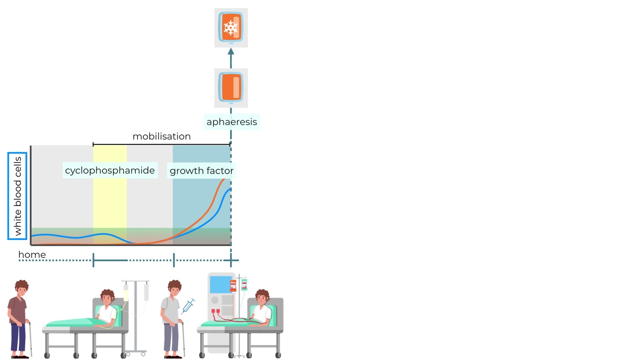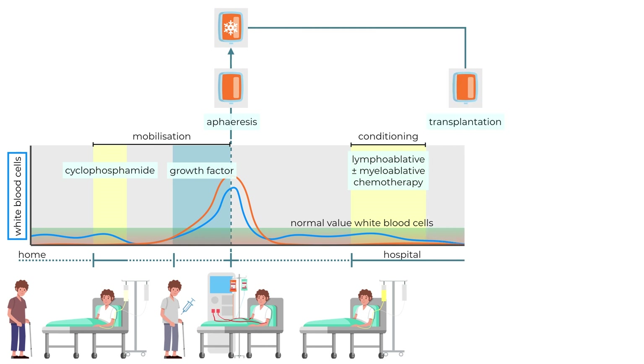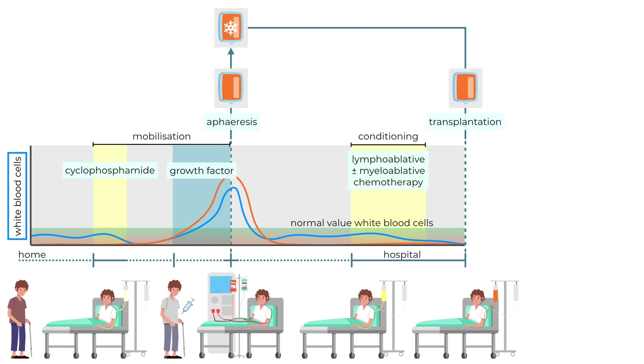After the apheresis and a resting period, the so-called conditioning phase follows. Before the reinfusion of the harvested stem cells, the patient is treated with a high dose of chemotherapy to destroy immune cells and in some cases also the bone marrow. Different centers choose different kinds of chemotherapy agents in this phase. After conditioning, the previously harvested stem cells are thawed and returned to the patient; the infusion typically takes about half an hour to two hours.